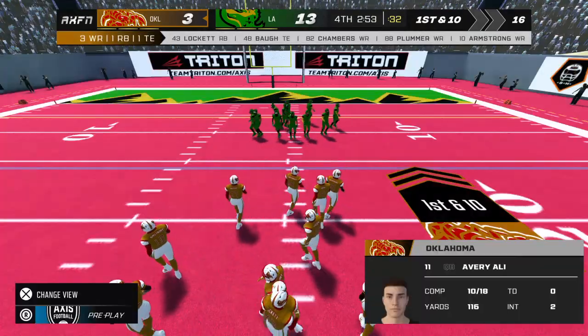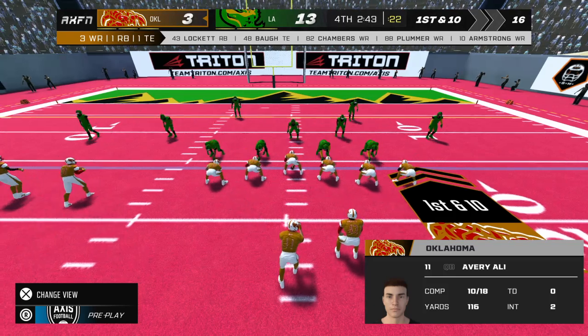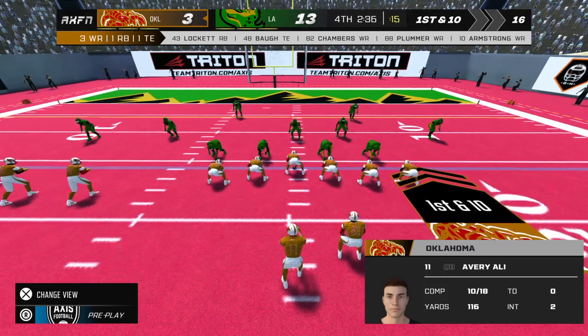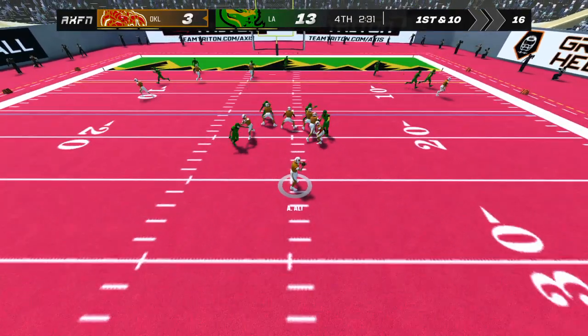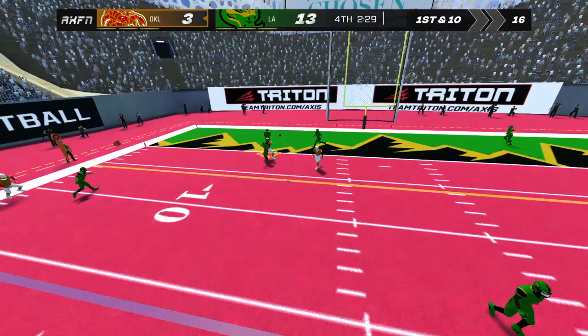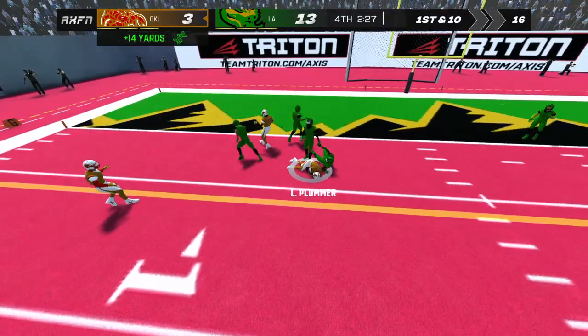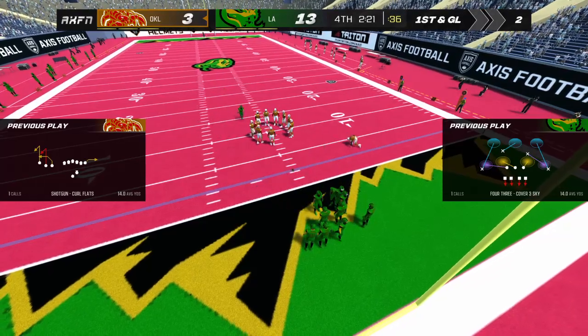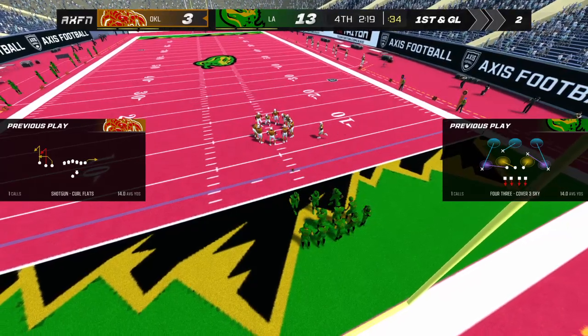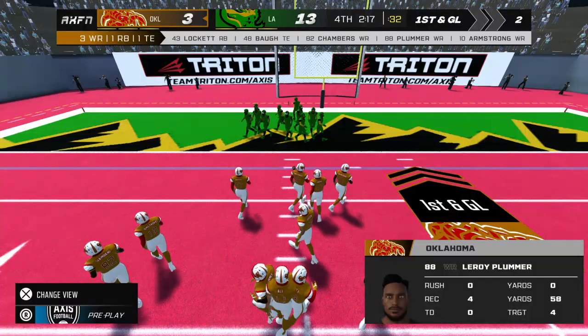The away team lining up with three receivers. He steps back to pass. I never liked putting a wideout into a position to get hit like that — they will come back and ask for post routes all game long.